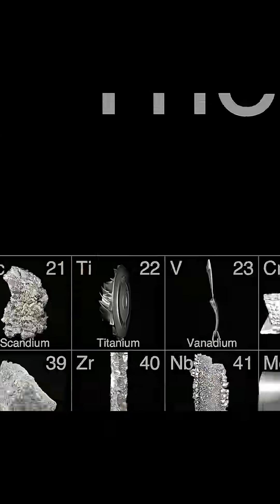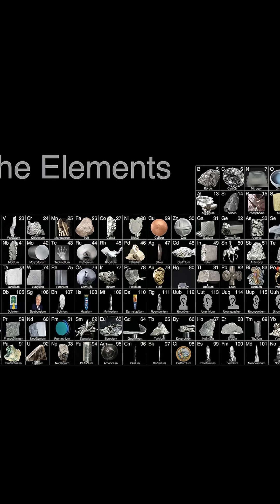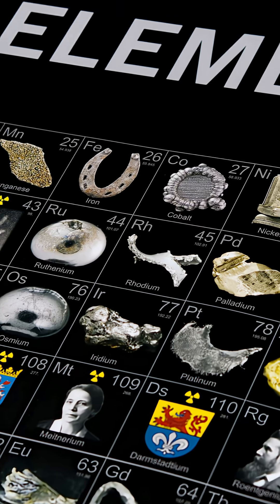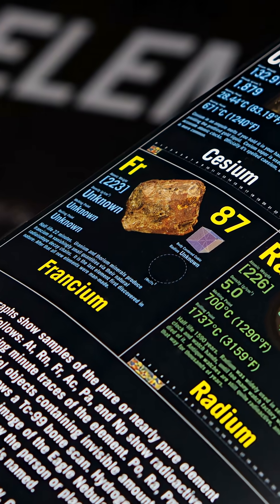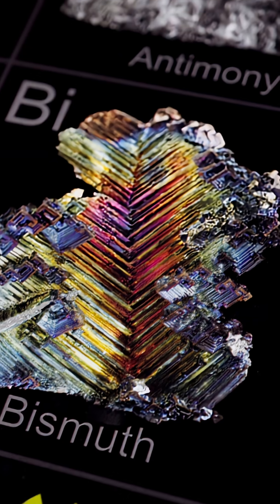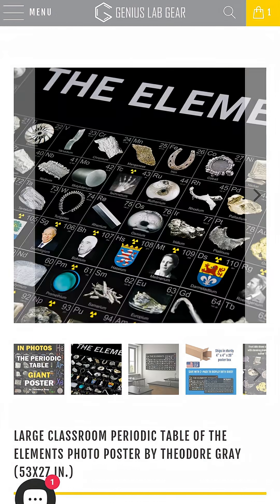So why am I telling you this? Well, I met Theodore Gray not too long ago, and he actually gave us licensing rights to make a full-size printed poster of his work. It's got these gorgeous photos on the front and all the nerdy details on the back. So if you want to have a reminder of all of the elements that make up our universe, just head over to our website so you can have the most beautiful periodic table ever created.